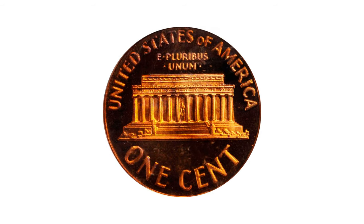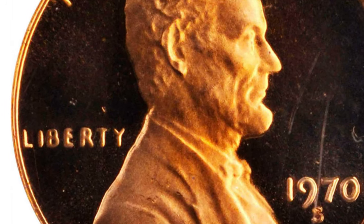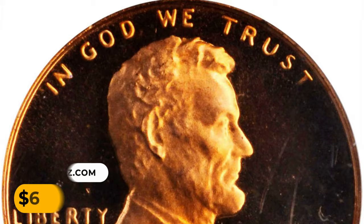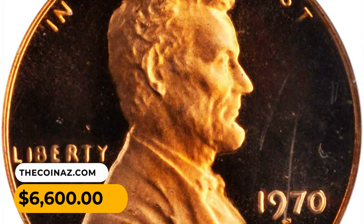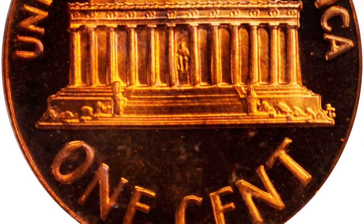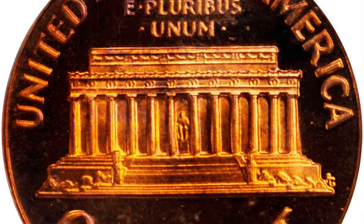A little known fact about the small date variety of the proof 1970-S is that it is easier to attribute by looking at the word LIBERTY than at the date itself. On examples of this variety, the letters in LIBERTY weaken markedly from left to right. It was sold for $6,600 at Stack's Bowers auction. Your likes and comments are highly appreciated — have a nice day and see you later!